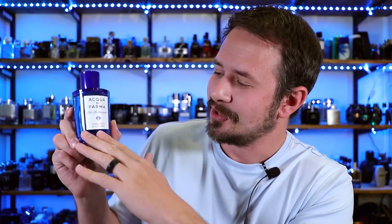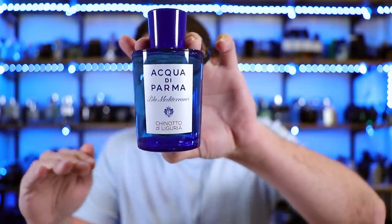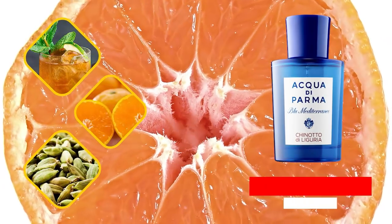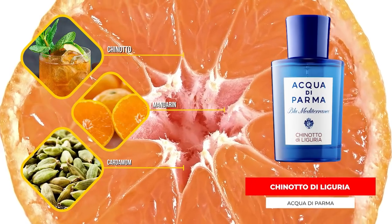So let's talk about the fragrances included in the bundle. First up is Chinotto di Liguria. All of the bottles are going to look pretty much the exact same — the only difference being the name and the color of the font. This one has mandarin orange, rosemary, musk, and of course chinotto as some of the notes.